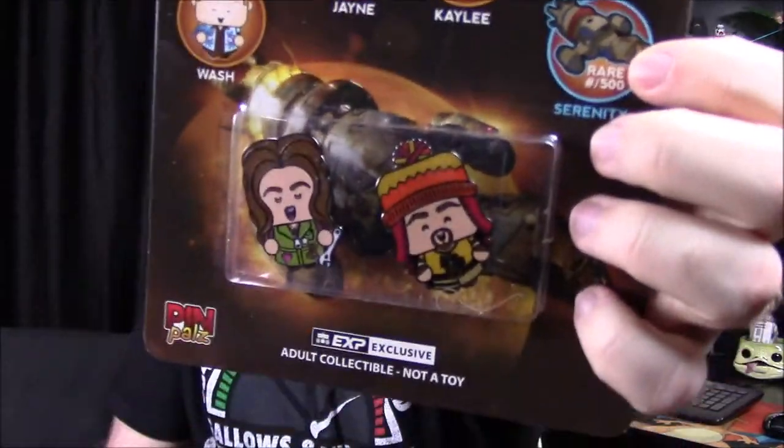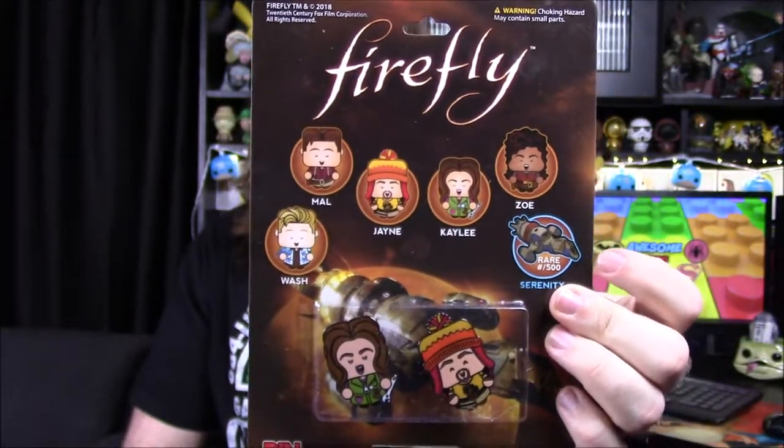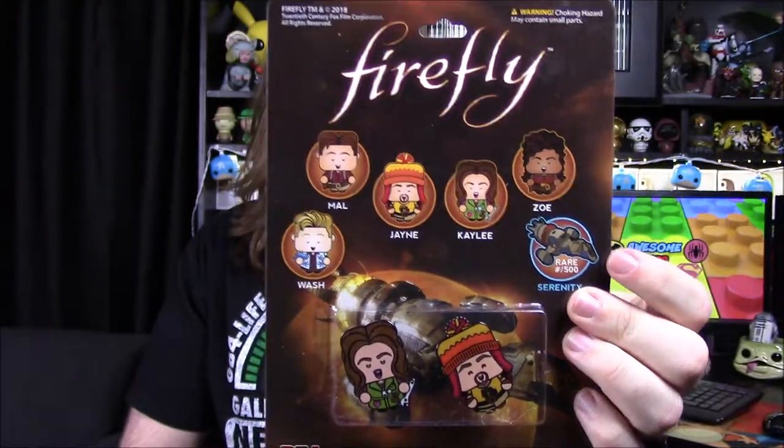Our last item from the box is our pins for the month — again they're doing these Pin Pals, and it is Firefly. We've got a Kaylee and a Jayne pin. You can have the whole group with the Serenity being the rare one out of the set. We got those two out of it, which is pretty cool.